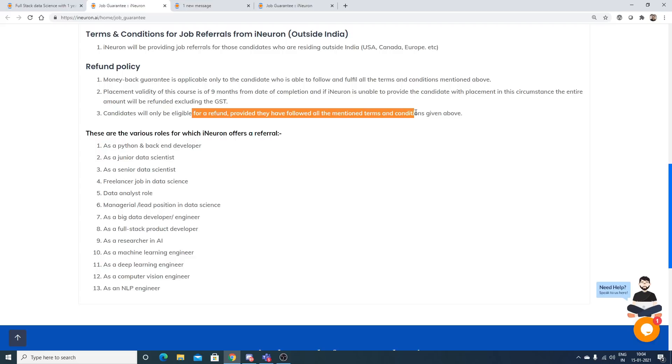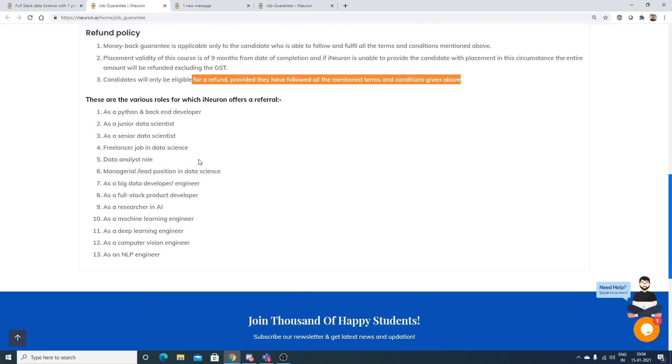The kinds of roles iNeuron offers include Python front and back-end developer, junior and senior data scientist, freelance data science jobs, data analyst, managerial and lead positions in data science, big data developer/engineer, full stack product developer, AI researcher, machine learning engineer, deep learning engineer, computer vision engineer, and NLP engineer.